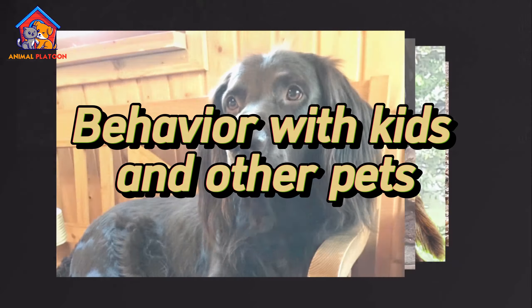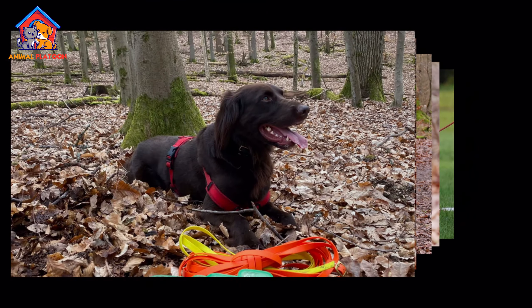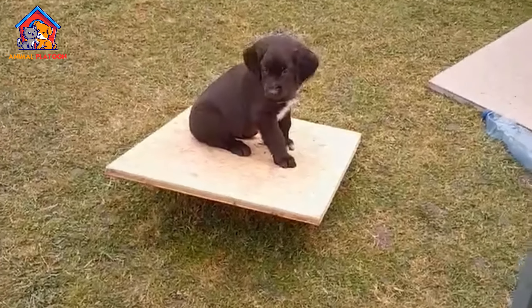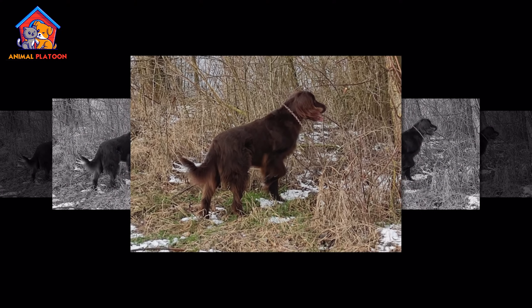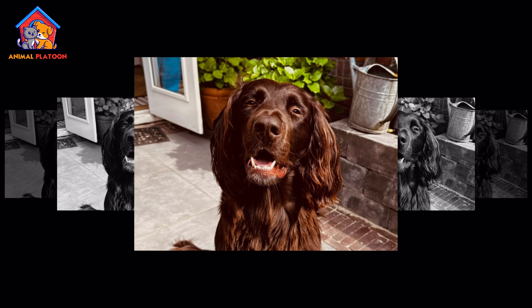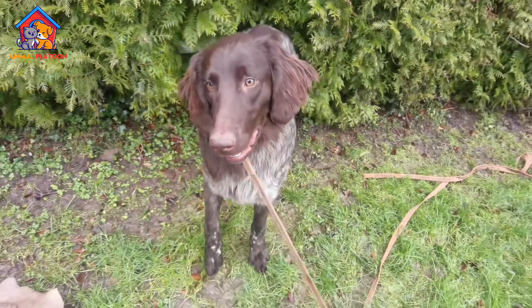German Longhaired Pointers are known for their calm and sweet-natured temperament, making them great companions for children. They are affectionate and people-oriented, thriving in active households where they receive plenty of physical and mental stimulation. This breed typically gets along well with other dogs, contributing to a harmonious household with multiple pets.